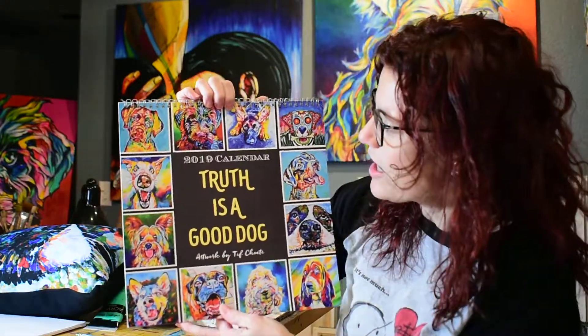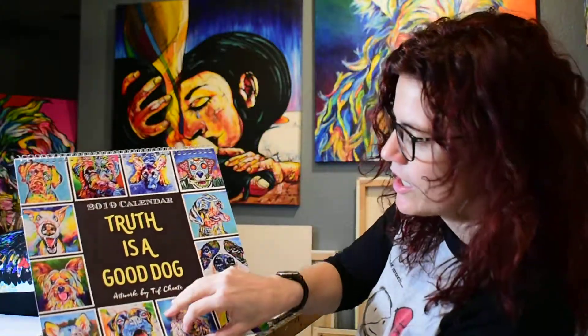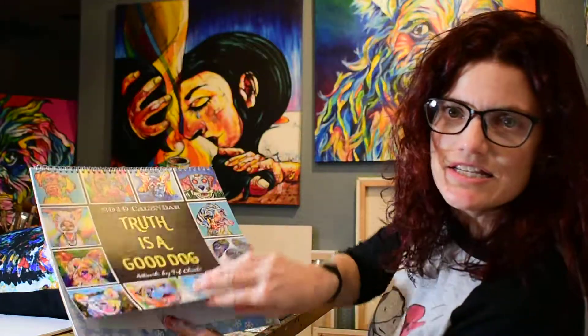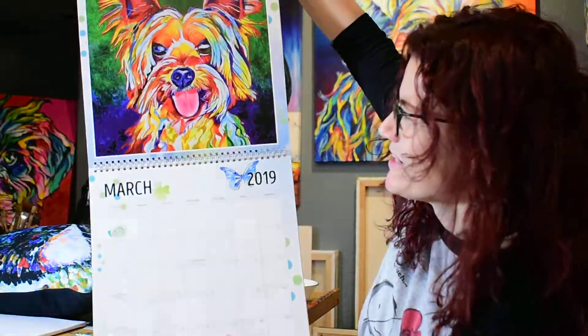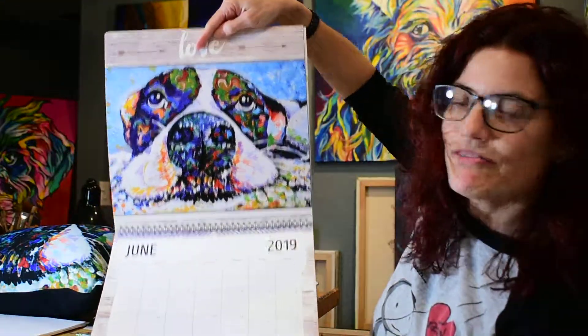And of course, the calendar. I just started this project — this is the "Truth is a Good Dog" calendar. This is the whole collection of my dog works in the exhibition called "Truth is a Good Dog." Each page is really well laid out — nice, heavy stock. It will last all year long. Great Springs Designs. I'll show you my favorite one.